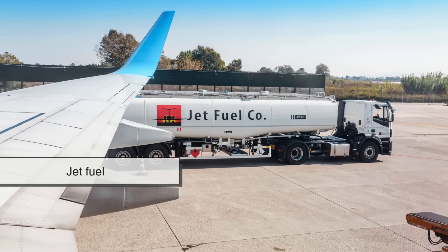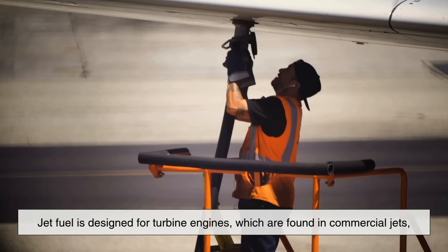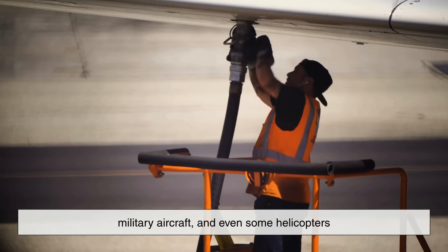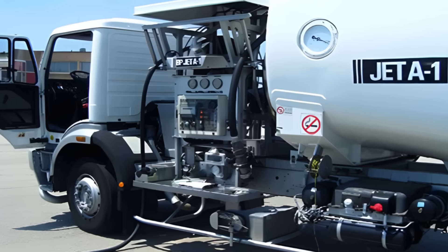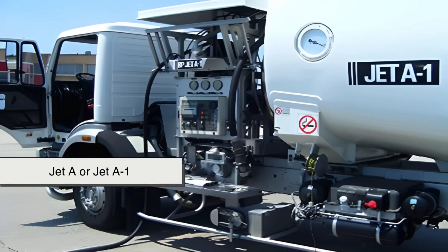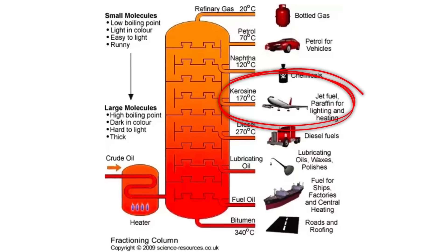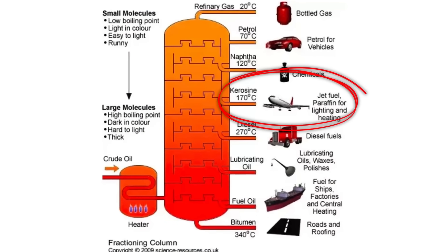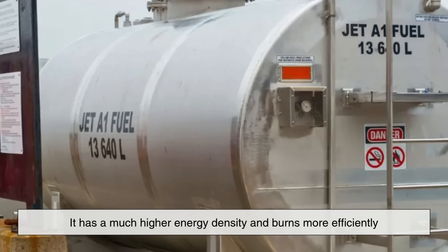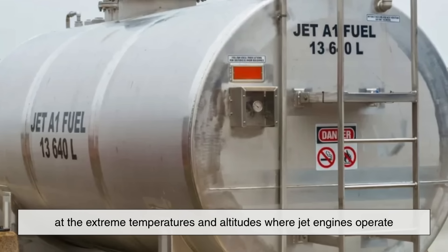On the other hand, jet fuel is completely different in composition and use. Jet fuel is designed for turbine engines, which are found in commercial jets, military aircraft, and even some helicopters. The most widely used jet fuel type is called Jet A or Jet A1, depending on the region. Jet fuel is essentially a highly refined kerosene, not gasoline. It has a much higher energy density and burns more efficiently at the extreme temperatures and altitudes where jet engines operate.